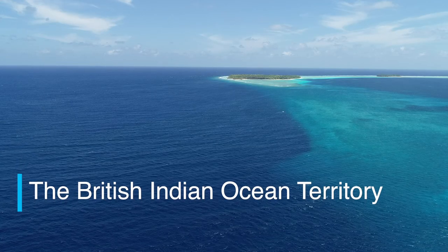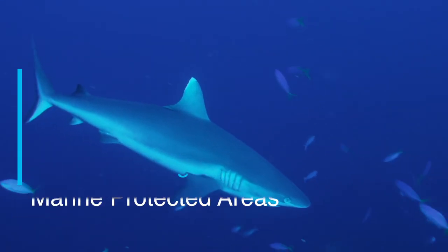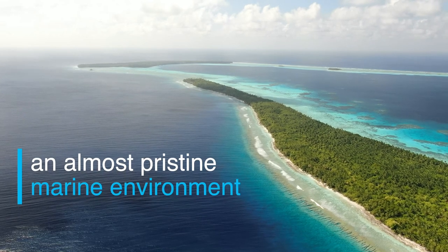The British Indian Ocean Territory contains one of the world's largest marine protected areas and allows scientists to study an almost pristine marine environment.